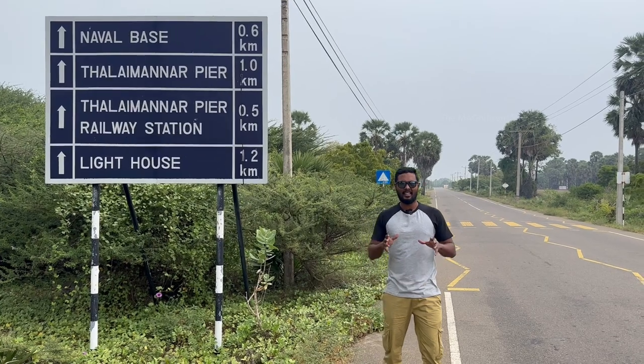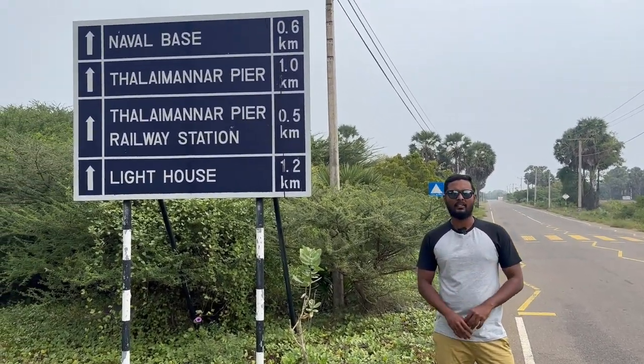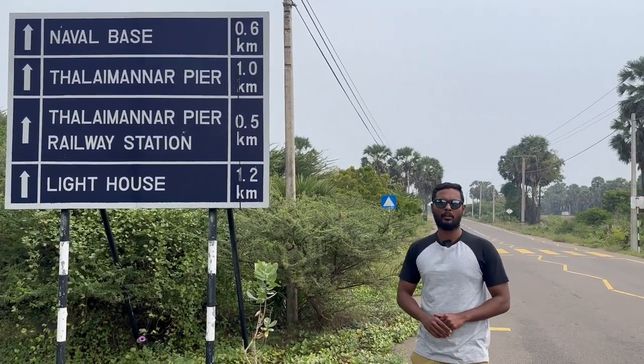Good day everyone, my name is Mahulan and welcome back to our channel. In today's video I am in a place called Thalaimannar in Northern Sri Lanka. In this video we are going to visit a few historically important places in Thalaimannar. It is believed that there are traces of a bridge called Ramarpalam which was built between Sri Lanka and India very long ago, and we are going to visit that place in this video.